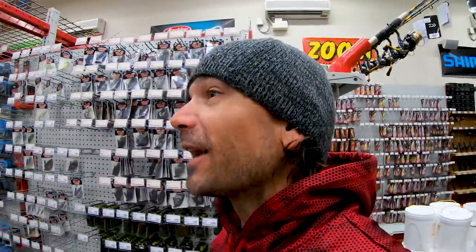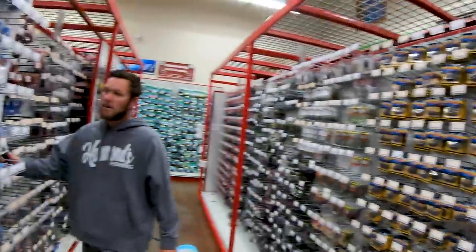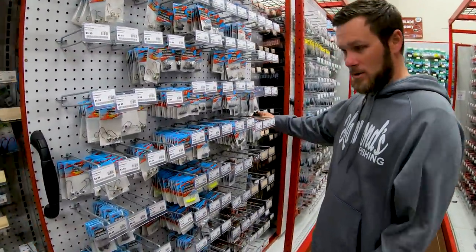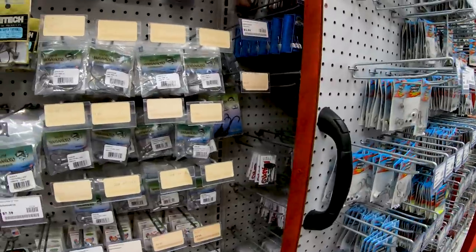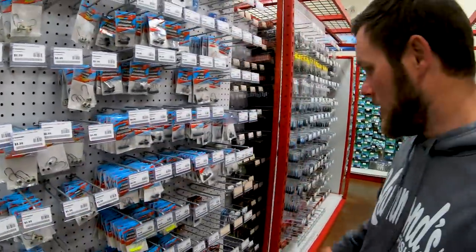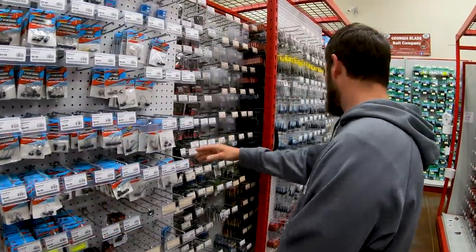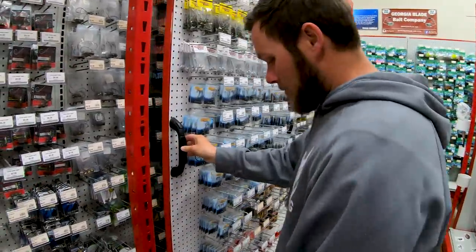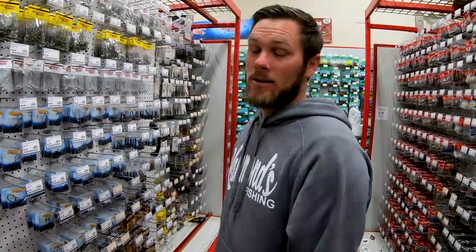We're able to add a lot more — a whole another eight-foot piece. We added two to the jig head aisle alone, and our plans are to add probably two to every single aisle in here to keep adding capacity.